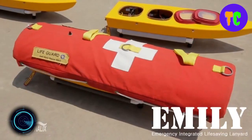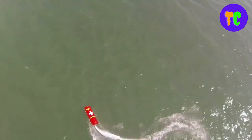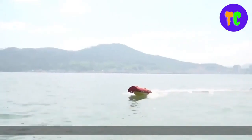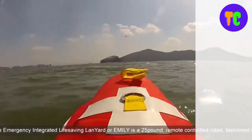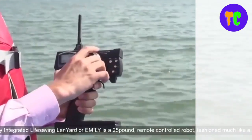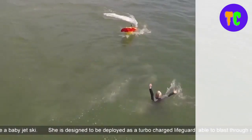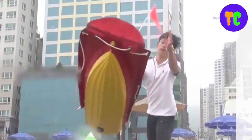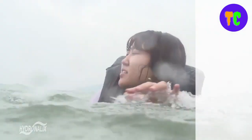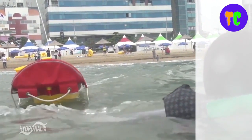EMILY is the Emergency Integrated Life-saving Lanyard. It is a rugged, lightweight flotation device for up to six people that can also bring them back to shore safely. The remotely controlled device can be rapidly deployed from the shore, off a bridge, or from a boat or aircraft to help people in danger of drowning. The concept of a battery-powered, water jet-propelled robot designed to assist lifeguards has become the basis for other versions including gateway communication buoys, covert surveillance platforms, mine hunters, and infrastructure inspection systems.